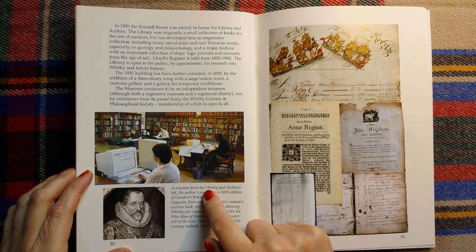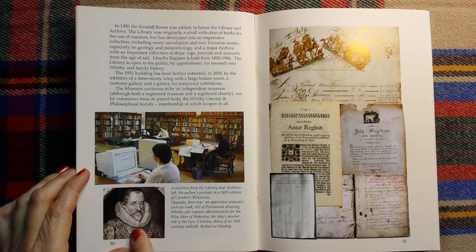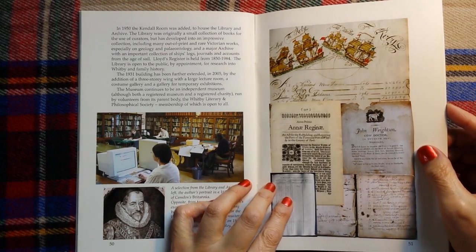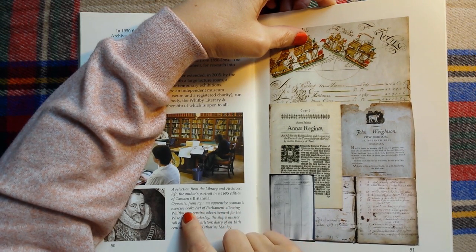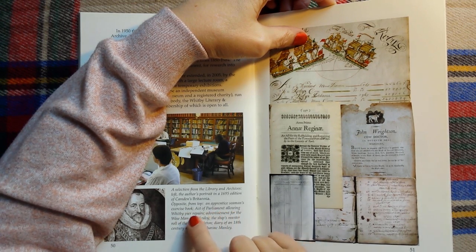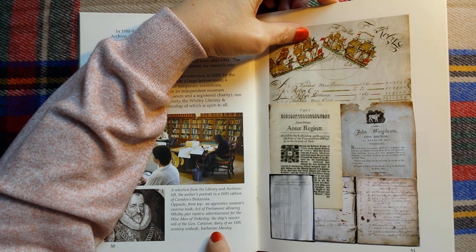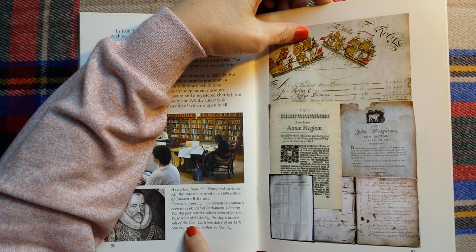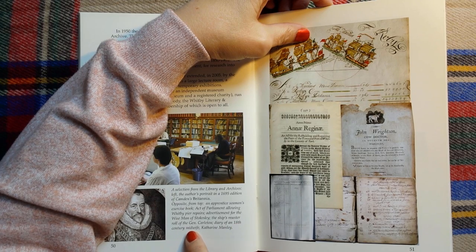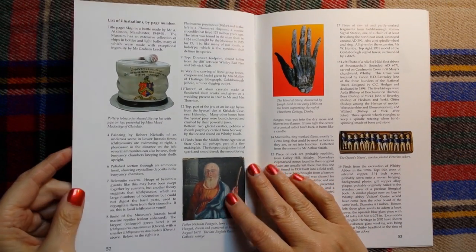It says a selection from the library and archives — left, the author's portrait in a 1695 edition of Camden's Britannia. Opposite, from the top: an apprentice seaman's exercise book, then an act of parliament allowing Whitby pier repairs, an advertisement of the wise man of Stokesley, the ship's muster roll of the General Calton, and a diary of an 18th century midwife, Catherine Manley.